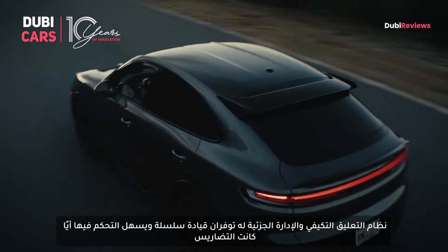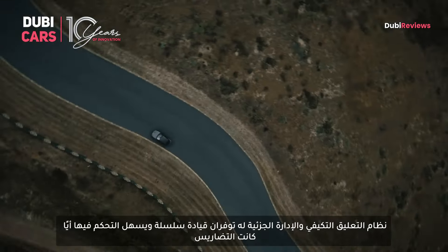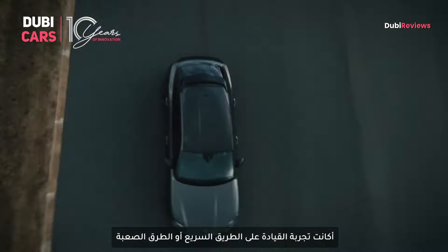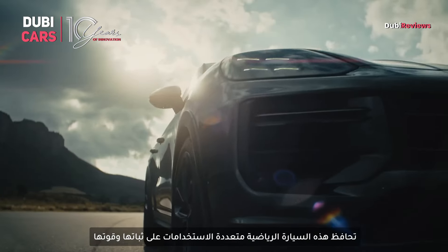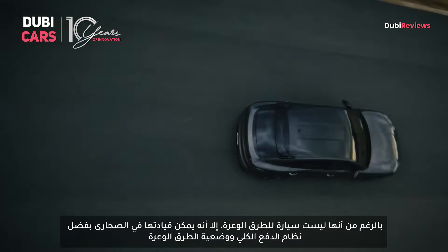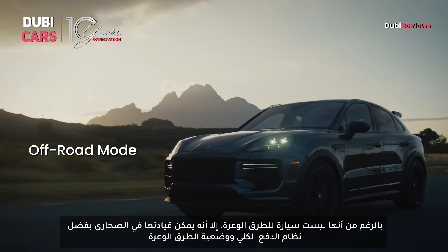The adaptive air suspension and Porsche air suspension management ensure a smooth and controlled ride regardless of the terrain. Whether you're cruising on the highway or tackling twisty roads, this SUV remains composed and engaging. While it isn't the best off-roader out there, it certainly can tackle some desert dunes with its all-wheel drive and off-road mode.